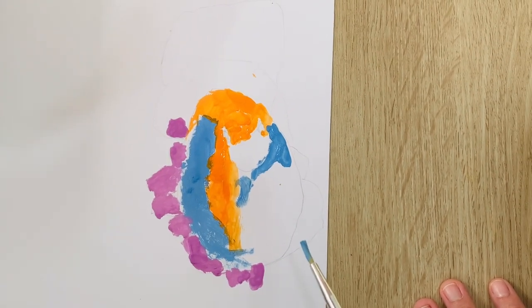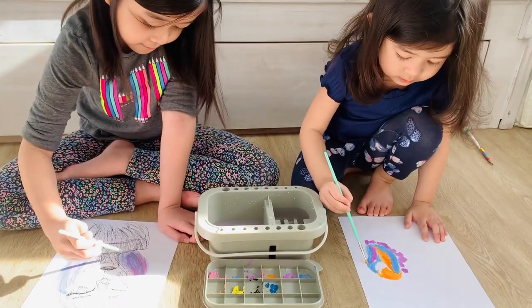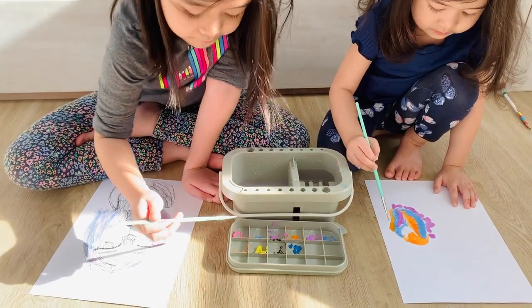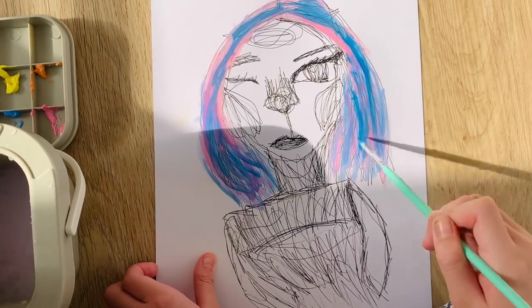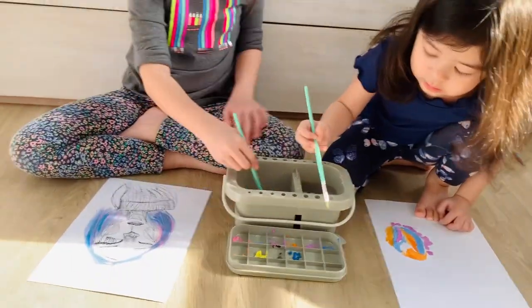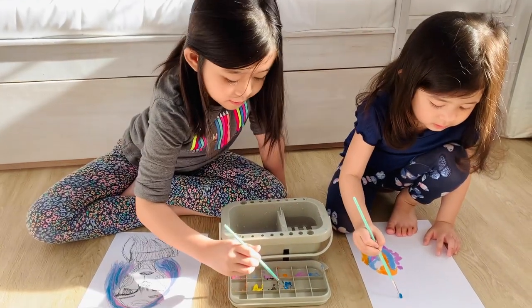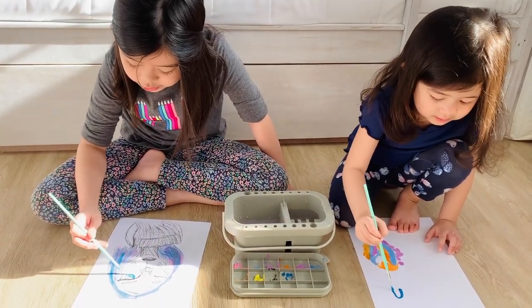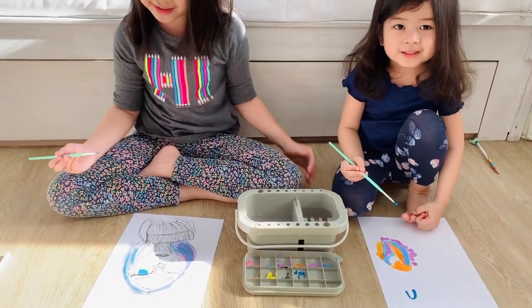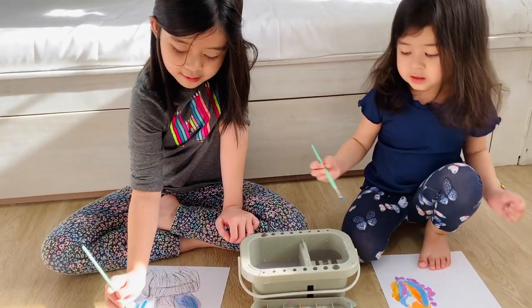Where did the eyes go? Wow, it's blended! Nice. It looks a bit scary. That's the toothpaste luggage that she's holding.